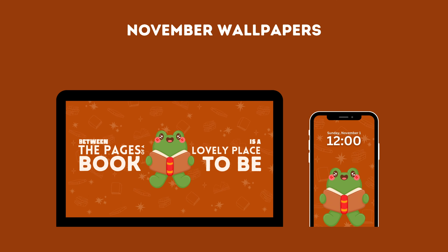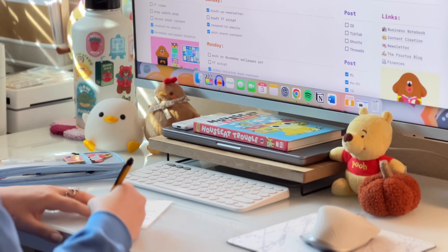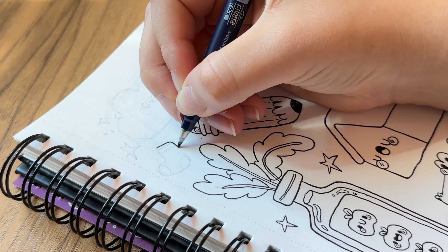I included my frog character in this month's wallpaper and I drew him reading a nice little book. I really liked how this one turned out and I think it just perfectly suits the vibes of November. Everything else I did in terms of art was much looser and more for fun and in my sketchbook.